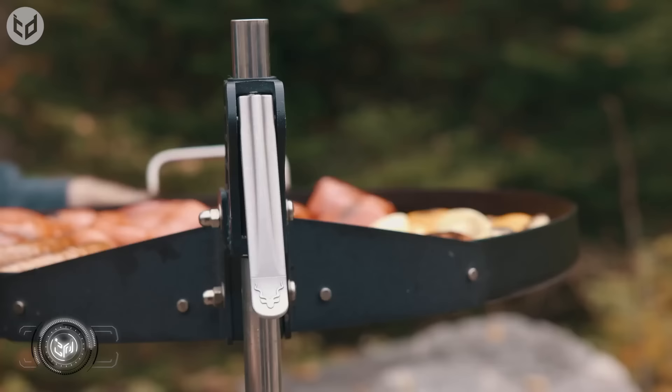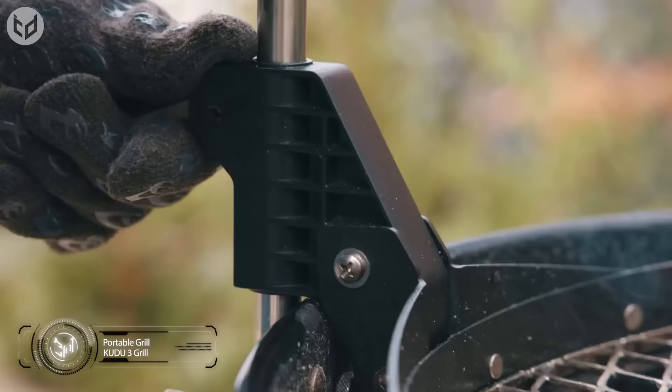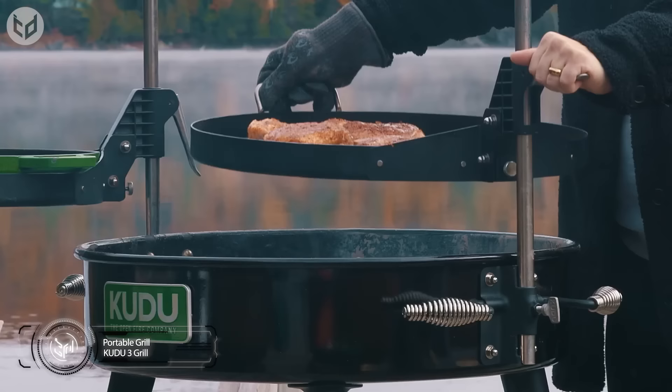If you're planning on having a barbecue and entertaining guests at your campsite, you're going to need something bigger, like this Kudu 3 Grill — a portable charcoal grill with an open fire grilling system.